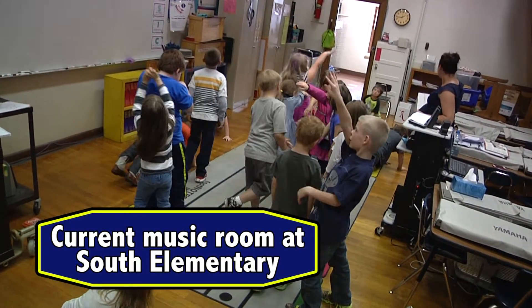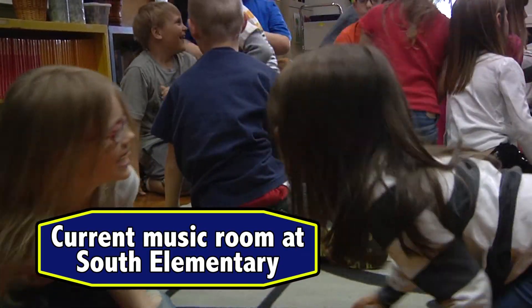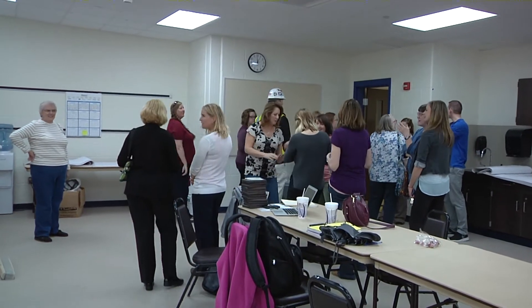Having their own space means they can leave PE equipment set up if they design a lesson they're going to use throughout the day. They can leave the equipment set up. In the cafeteria, we can leave the tables set up for extended learning space. Probably the majority of the time the tables remain down in the cafeteria so teachers can use those for teaching spaces.